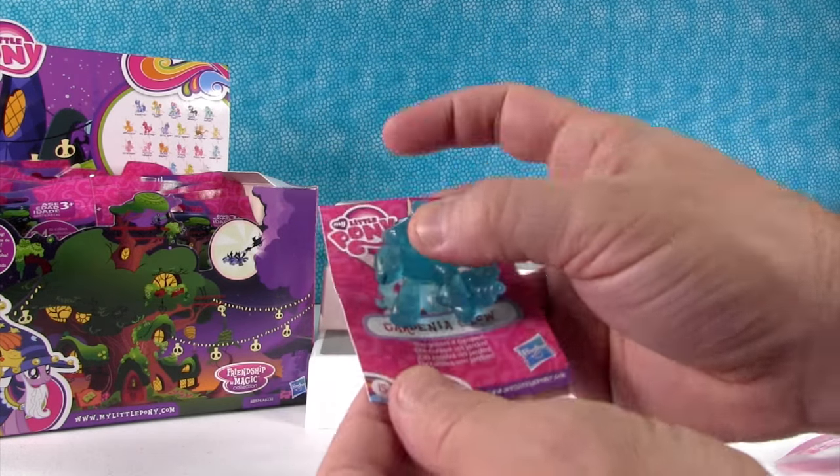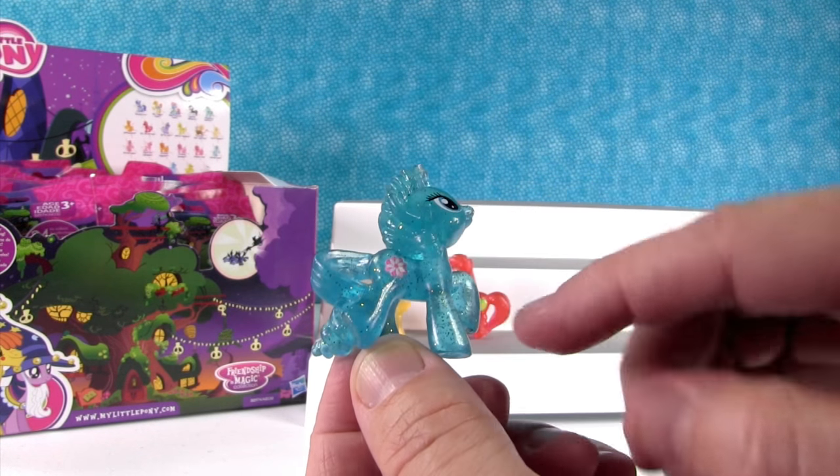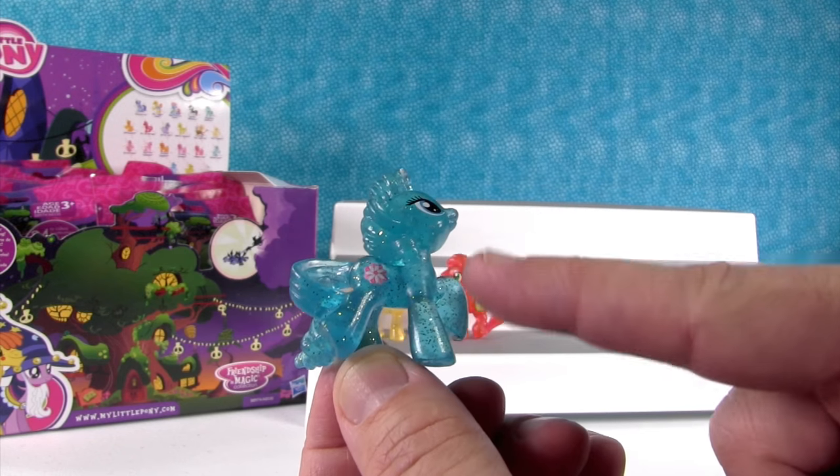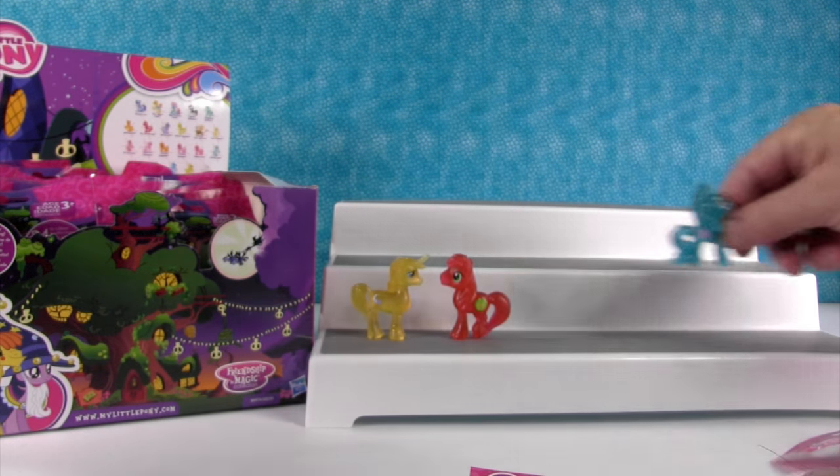Ooh, Gardenia Glow — she grows a garden. She's pretty. I really like her cutie mark with this color. That color is awesome, really pretty.